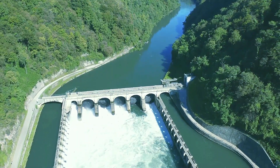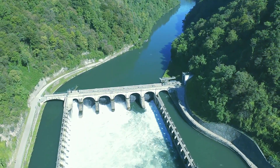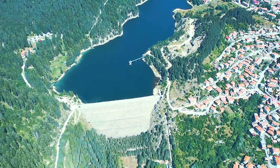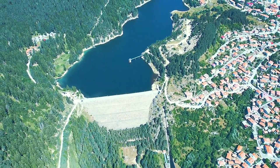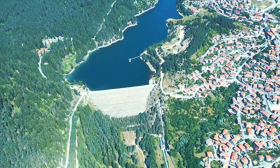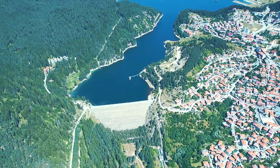Hydropower plants provide a stable and consistent power output and are often used for large-scale electricity generation. Hydropower produces no emissions, but construction of large dams can have significant environmental and social impacts, such as disrupting ecosystems and displacing communities.